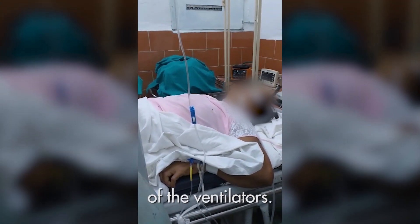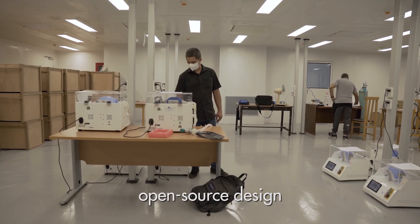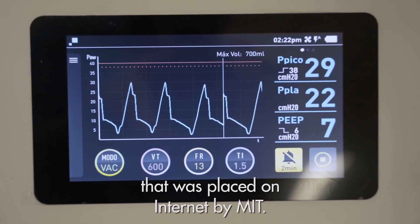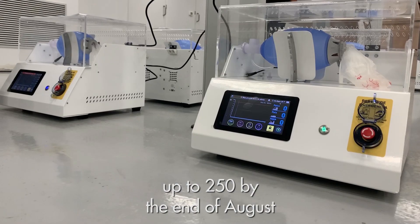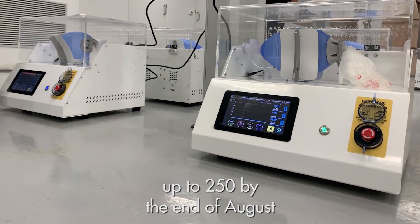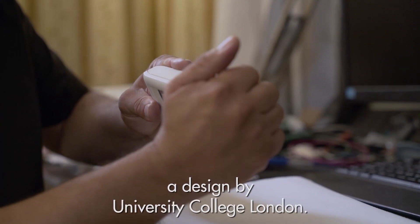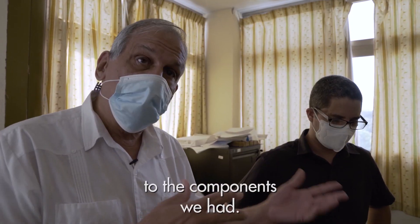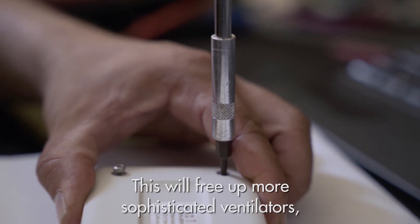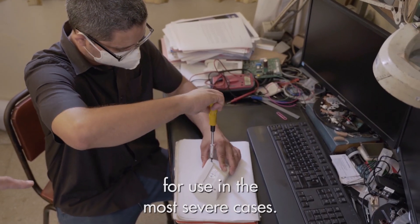We've developed two versions of the ventilators. This ventilator is based on an open-source design that was placed on the internet by MIT. We should deliver to the health system up to 250 by the end of August. This is a non-invasive ventilator based on a design by University College London, and we adapted it to components we had. This will free up more sophisticated ventilators for use in the most severe cases.